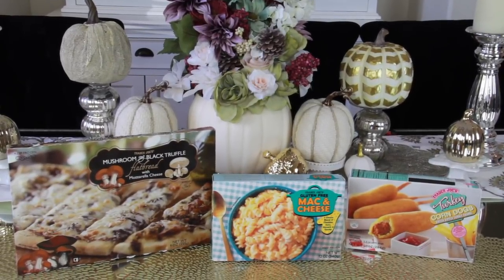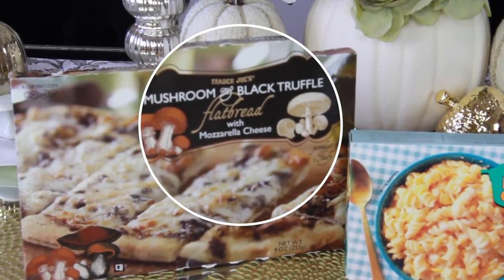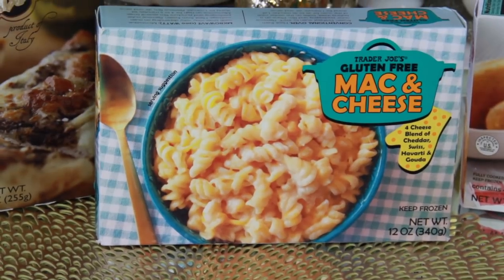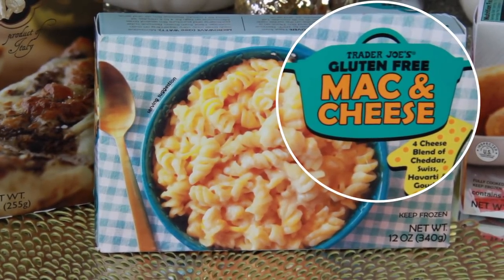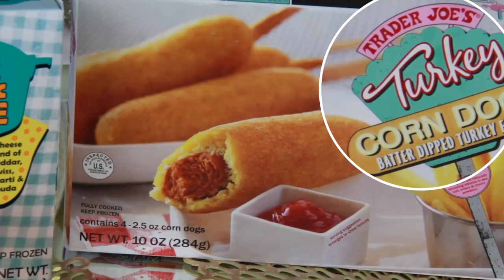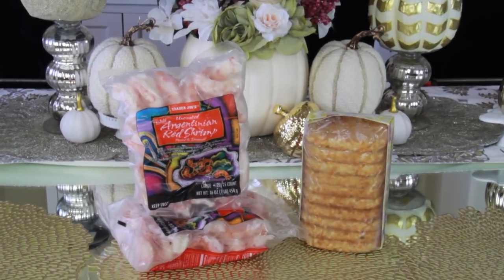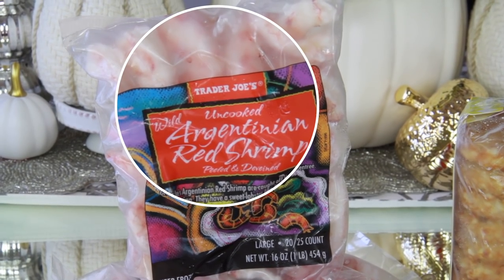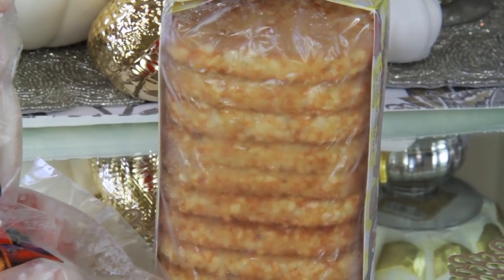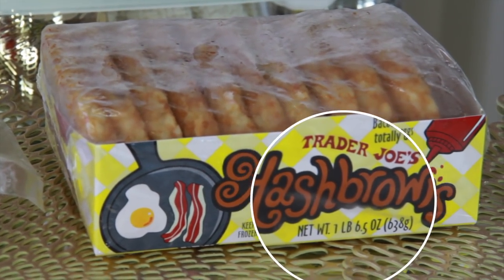First up is this mushroom black truffle flatbread — I saw it from Miss Liz Hart and she did a salad with balsamic on top, which sounds amazing. Next is the gluten-free mac and cheese — I always like finding healthier versions of what my kids enjoy. Then there are turkey corn dogs, a little elevated health-wise. Tonight we're having Argentinian red shrimp — big, plump, already deveined with tails off, so good! My kids also love these hash browns that go in the oven and come out super crispy.